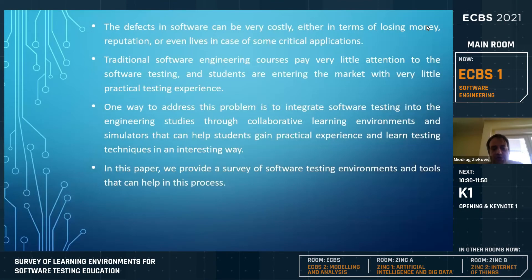Students when they finish with their studies of computer engineering and software engineering typically don't know enough about software testing. Additionally, some level of software testing knowledge is not only required for quality assurance roles, but also for software development, because developers need to understand at least some level of software testing to test their own code. On the unit level, developers are required to test their own code.